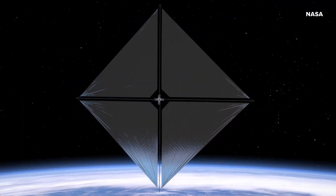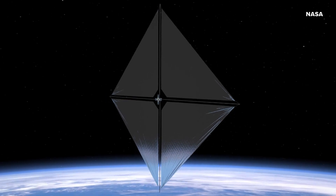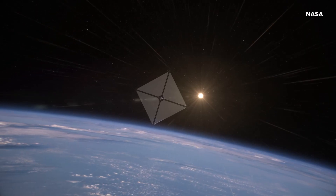Well Simone, it looks a lot like a sailboat or kind of like a kite. The advanced composite solar sail system uses the pressure of the sun to travel through space, just like a sailboat uses wind to traverse the ocean.